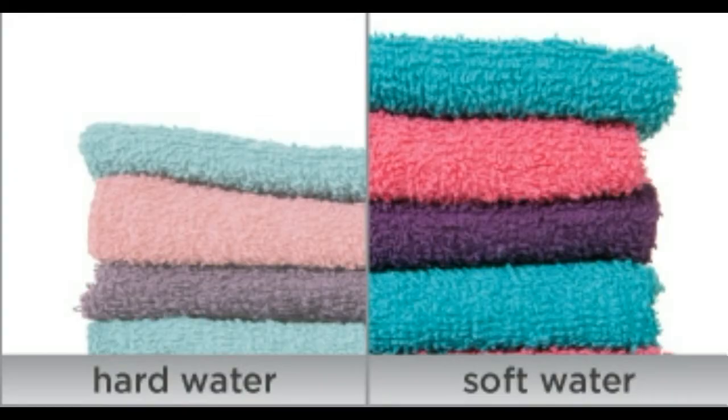Soap scum coats every fiber of your laundry, causing your clothes to become dingy and stiff, and causes the fibers to become brittle and break. Towels washed with soft water are softer, fluffier, and last longer.